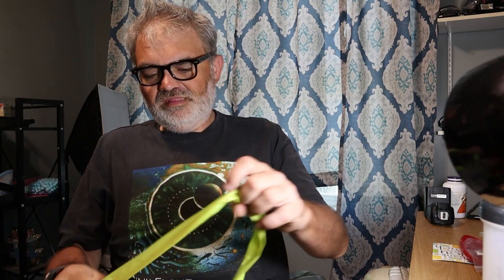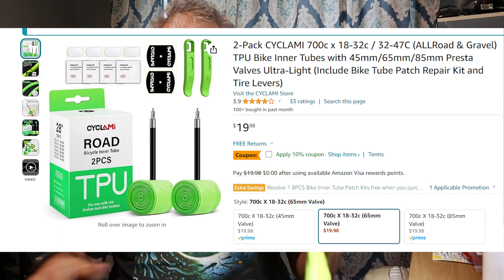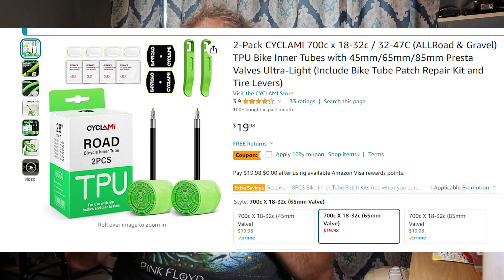I wanted to get some spares to have as backup, so I ordered some of these green ones. They're called Cyclammy — kind of a weird name. These green ones I cannot recommend at all. I bought two of these.